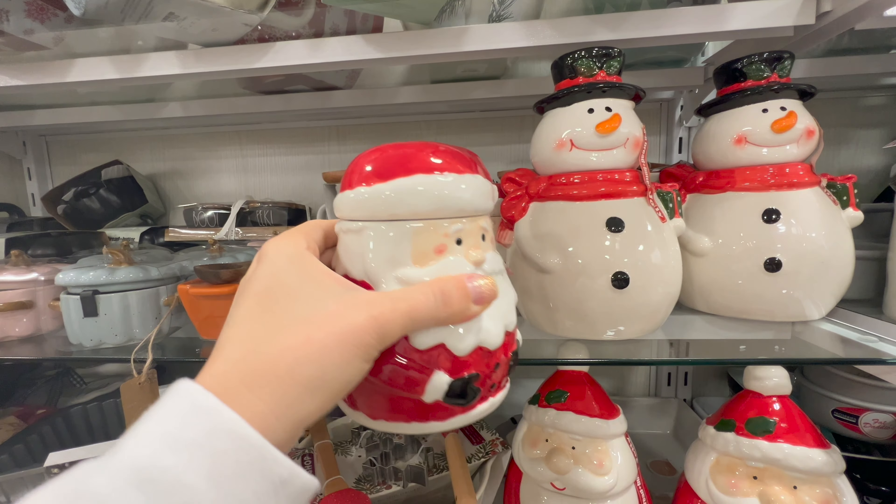For those that are curious, these are extremely heavy ceramic — I'm making this look easy but it really is heavy. And the price is $16.99 for these, which is so cute — a perfect little casserole pan.